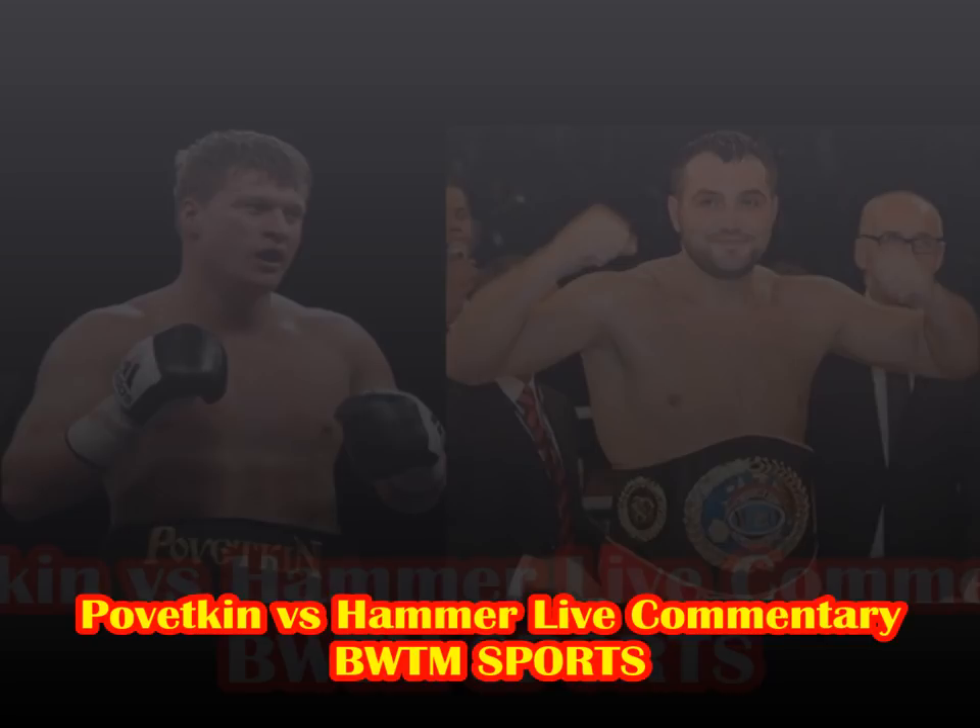Forty seconds to go in round ten. Left hook, left hook, right hand from Pivetkin — 34 seconds, will he get the stoppage? Big right hand there, that's the best shot of the fight from Pivetkin, and Hammer took it. Hammer whispered something to Pivetkin. Twenty seconds to go — that was the best shot from Pivetkin and Hammer took it. Right hand, left hook from Hammer, Pivetkin comes back — left hook ends the round. Two rounds to go.